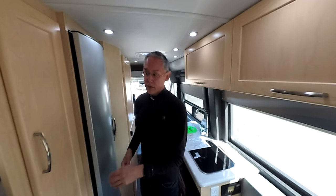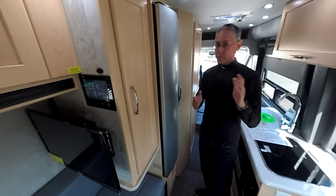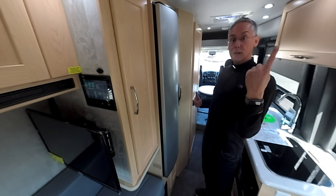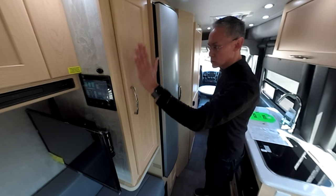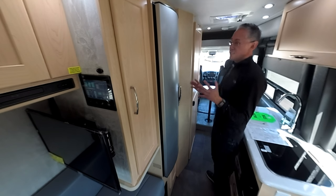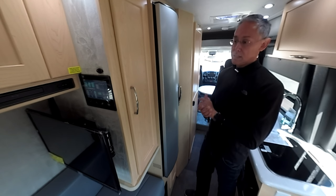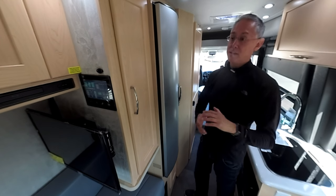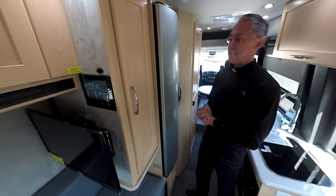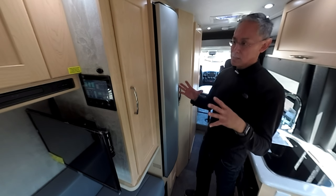You also have a second touch panel in the back — exactly the same as the one up front, thanks to multiplex wiring. In a van this size it's great to have two control centers; from back here you can control everything — the awning, the lighting, everything — just like from the front. Much more expensive coaches, tens of thousands of dollars more, do not have touch panels like this, and I think that adds tremendous value to the Lexor FL.